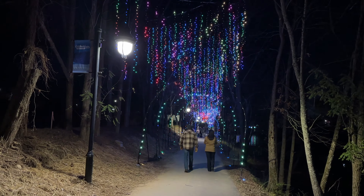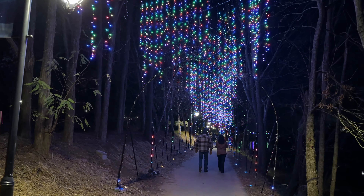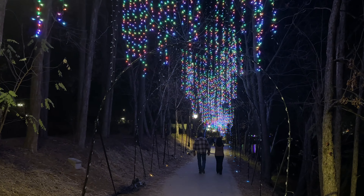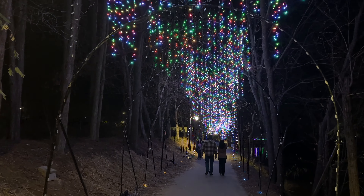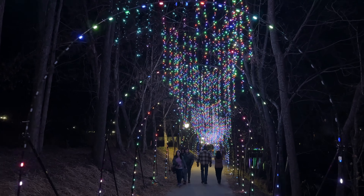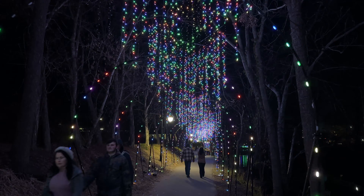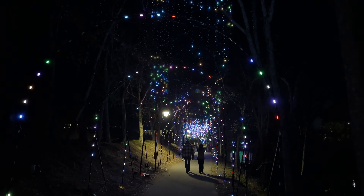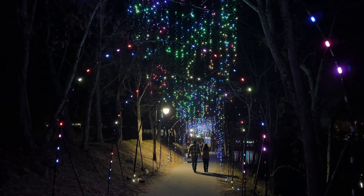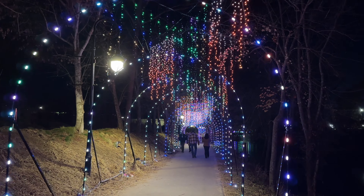Now we come up to this next section of lights. It kind of reminds me of the Arctic Passage, the northern lights at Dollywood, as they hang down above you. It's really pretty. Just need some fog machines — very, very colorful. We don't need fog machines; I got a fog machine right here, I just breathe. There you go — it's cold!